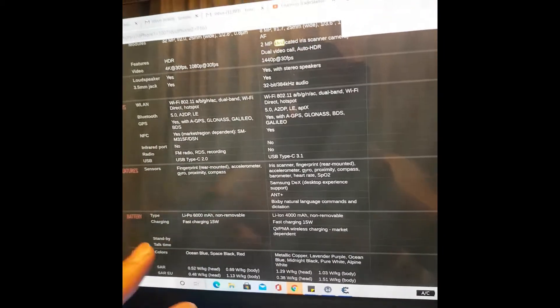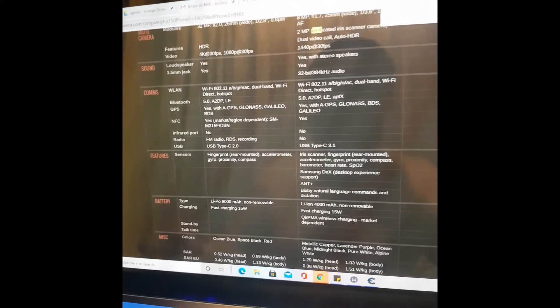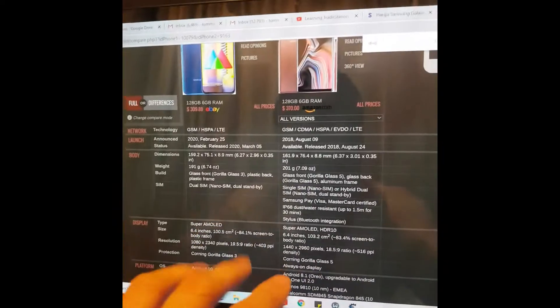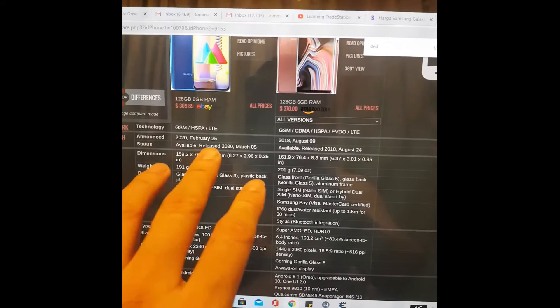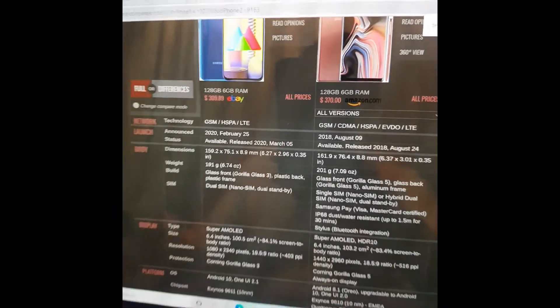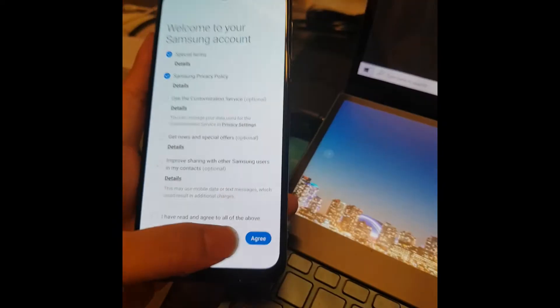It has a fingerprint sensor and face recognition for security. It was released on February 25, 2020, while the Note 9 was released in 2018.